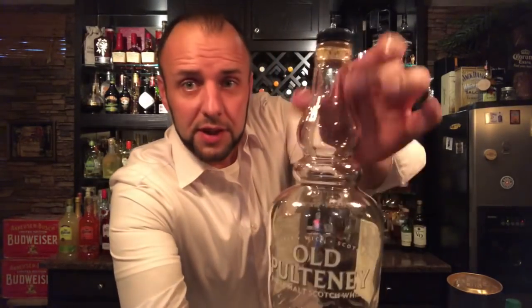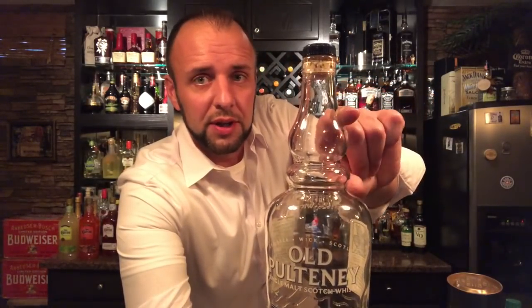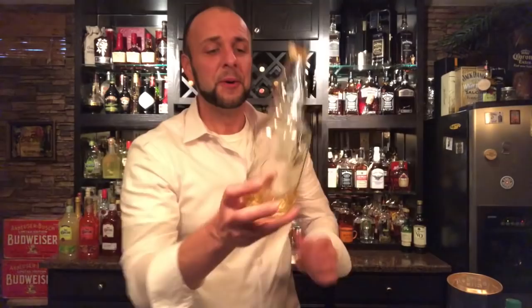Old Pulteney has an interesting-looking bottle — it has this little neck that's trying to replicate the still, which I think is kind of cool. Usually when I've got these bottles the fill level's been up to about here, but literally you have one drink and it's down here, so it's deceiving how little alcohol can actually fit in the neck of this bottle. It is 46% ABV.